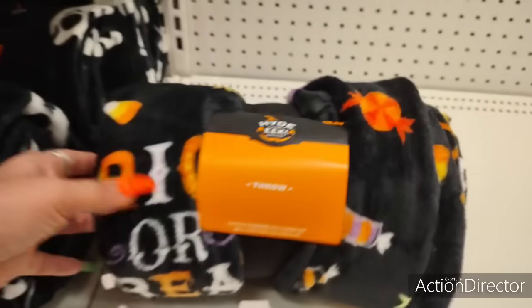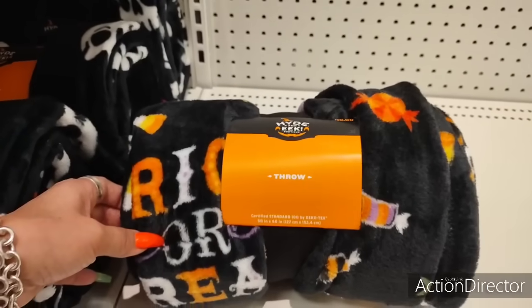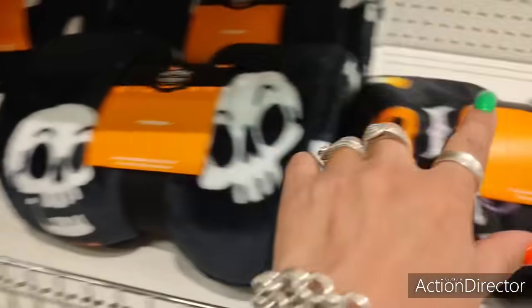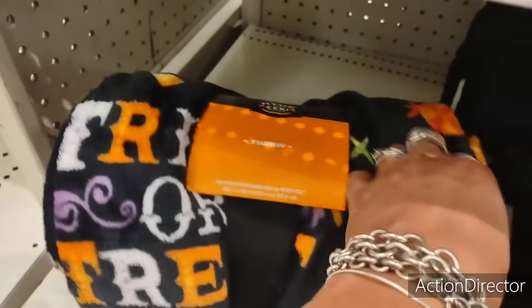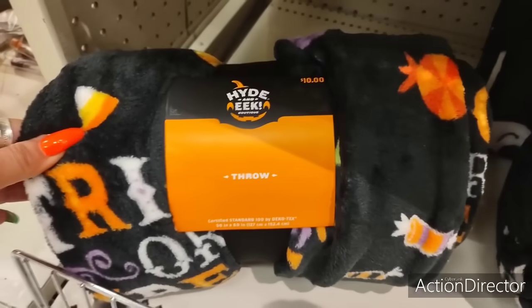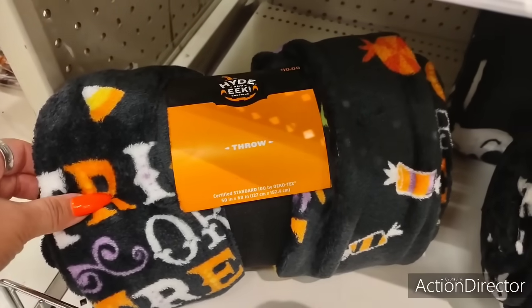Look at how cute these throws are for $10. They're just standard 50 by 60. You have it in the skeleton and then you have this one. They're still bringing a lot of stuff out, but these are $10 — a pretty good deal. I do need one in my living room, so this may do it.